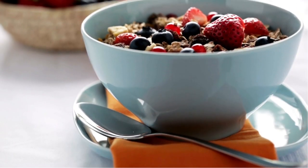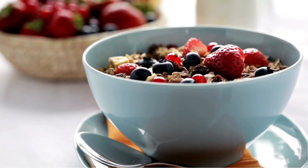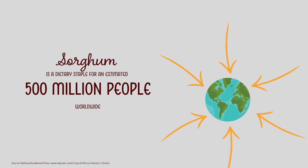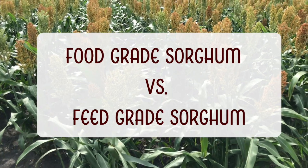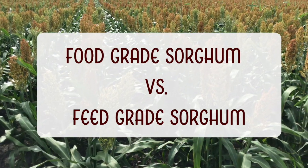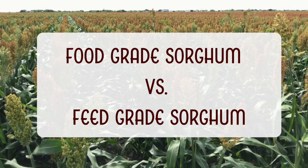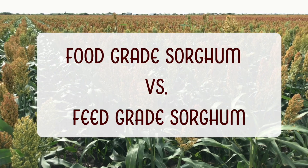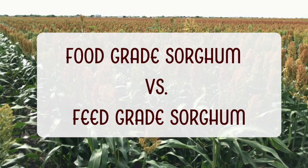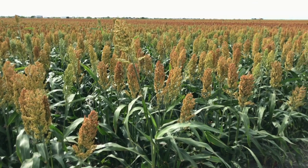In fact, grain sorghum is one of the top five cereal grains, and approximately 500 million people worldwide consume grain sorghum. One of the primary ways that we historically have determined what a food grade grain sorghum would be versus a feed grain grain sorghum was the color of the grain sorghum.